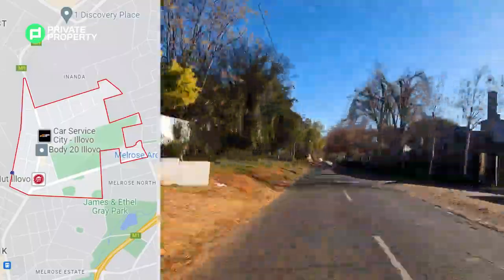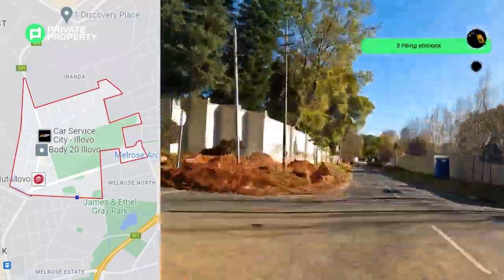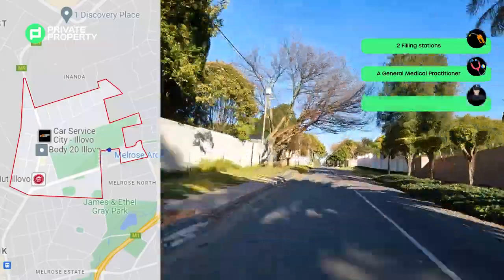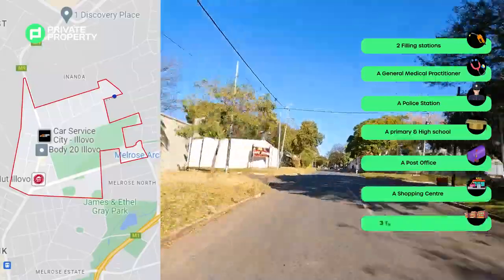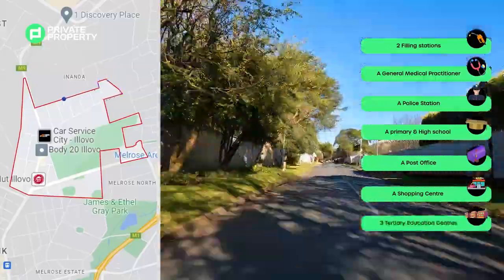Ilovo has all the necessary amenities: two filling stations, a general medical practitioner, a police station, a primary school, a high school, a post office, a shopping centre, and not one but three tertiary education centres.